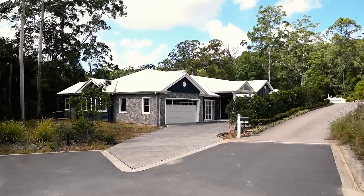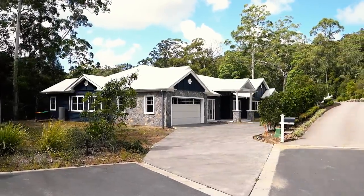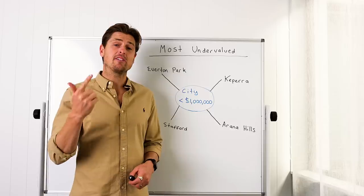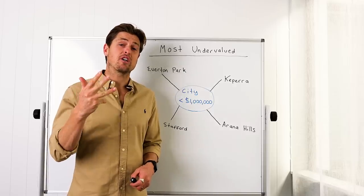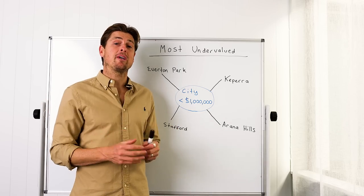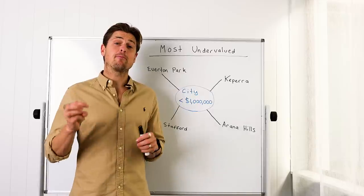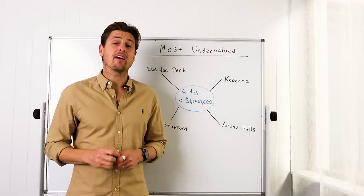The commonality between these suburbs is there are extremely high average household income earners, very low vacancy rates, and extremely good infrastructure and schools. The average incomes in all of these suburbs are extremely high, averaging between $80,000 and $120,000 per year. In each of these suburbs, there are three very different markets.